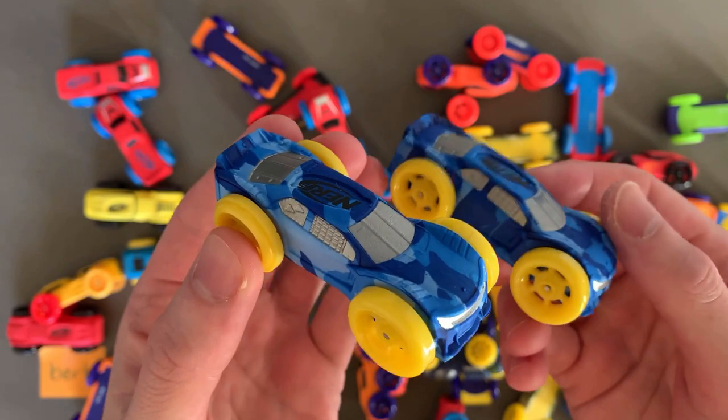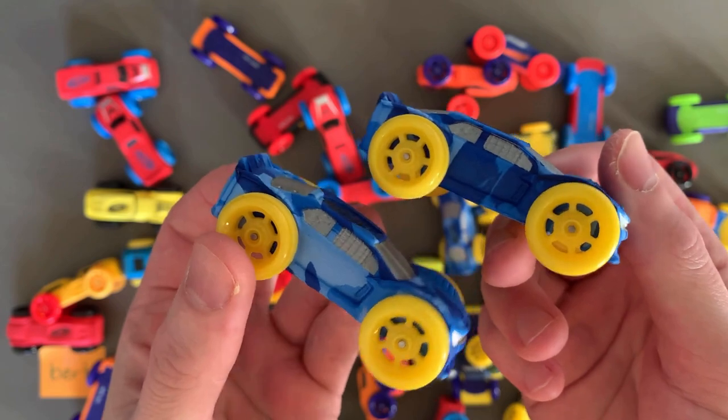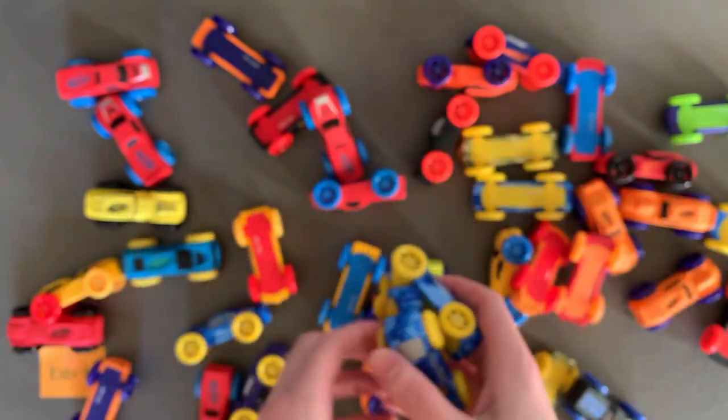And look, I've even got multiple versions. They may even be slightly different because the camo is slightly different. That's amazing. Here's another one. I feel special.